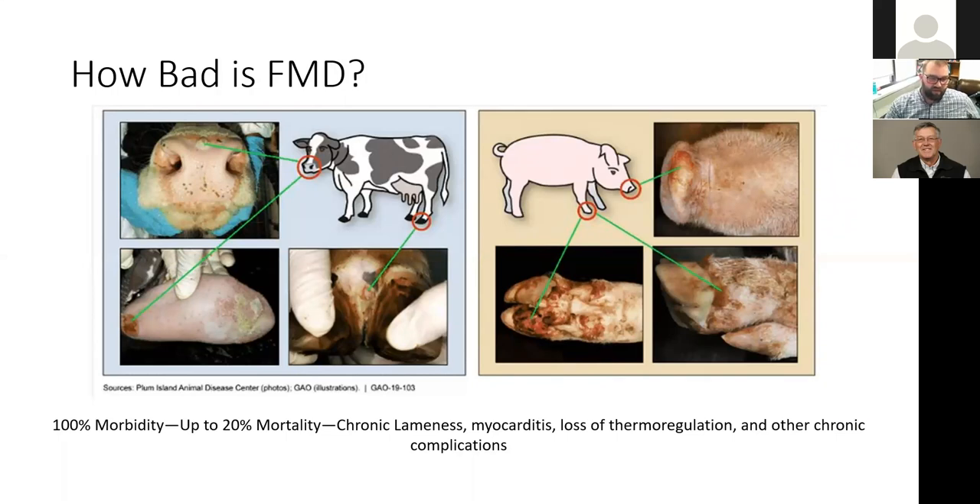Animals will be really lame and have mouths full of ulcers for about two to four weeks. In these pictures you can see vesicles that popped and left large ulcers on the cow's tongue and in between their toes. These animals won't want to eat or move around well, but most will recover. The disease is incredibly infectious — one of the most infectious viruses we know of.